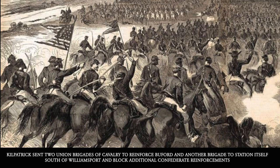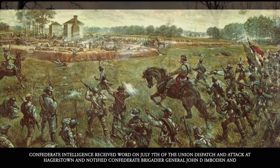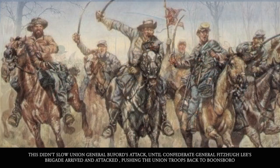Kilpatrick sent two Union brigades of cavalry to reinforce Buford and another brigade to station itself south of Williamsport in order to block additional Confederate reinforcements. Confederate intelligence received word on July 7th of the Union dispatch and attack at Hagerstown. They notified Confederate Brigadier General John D. Imboden and his brigade to start the defense by intercepting Union General Buford's cavalry's attempt to attack the wagon trains at Williamsport.